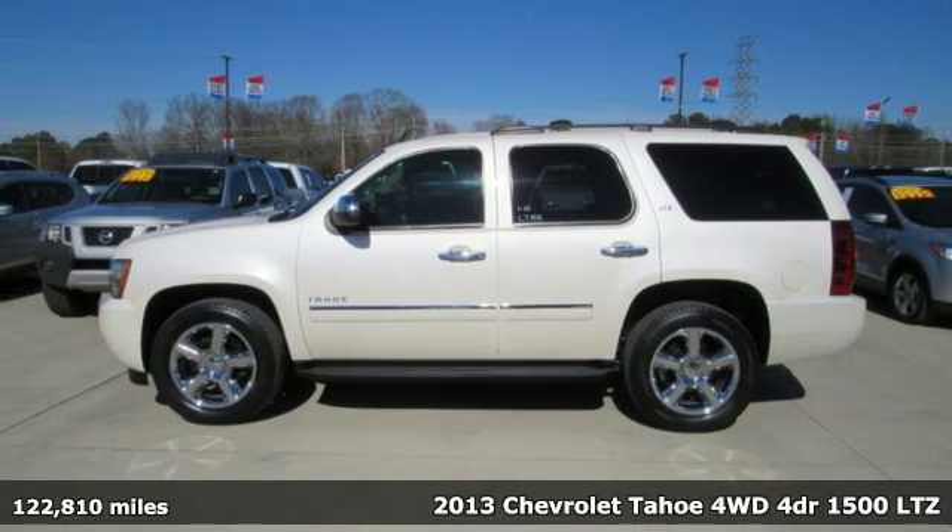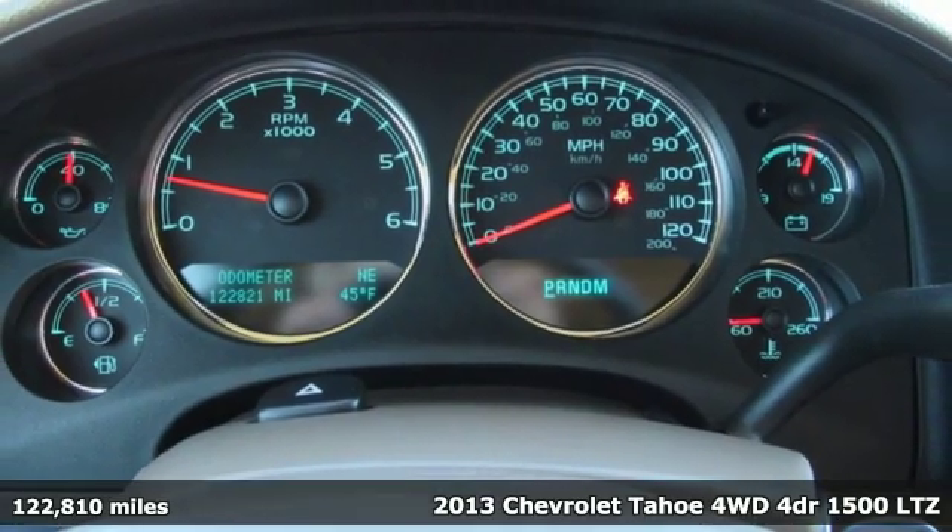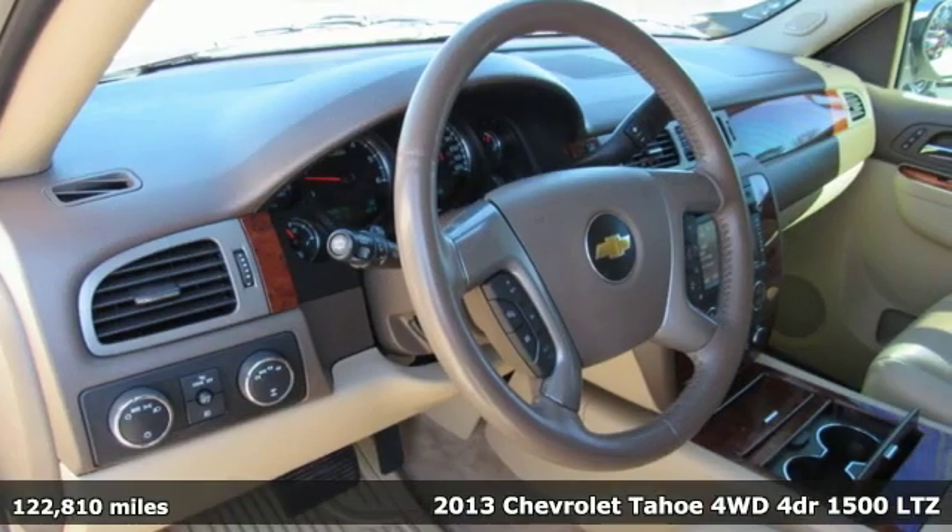It's a 2013 Chevrolet Tahoe. Chevrolet, 100 years of icons. And get ready for an impressive combination of features.